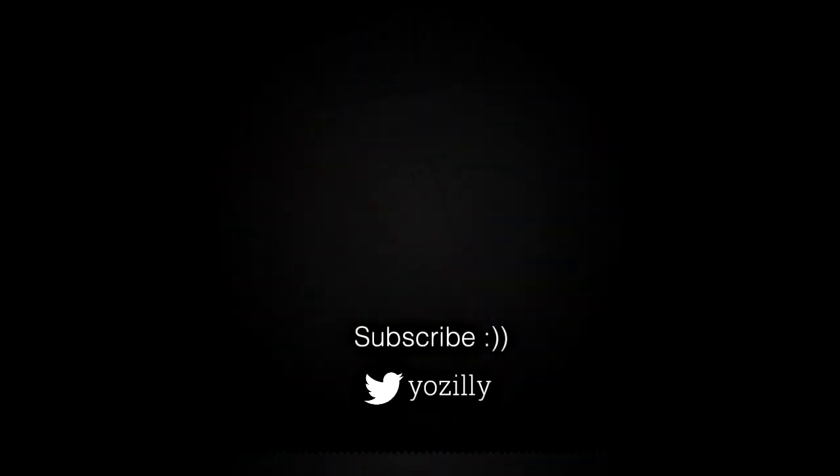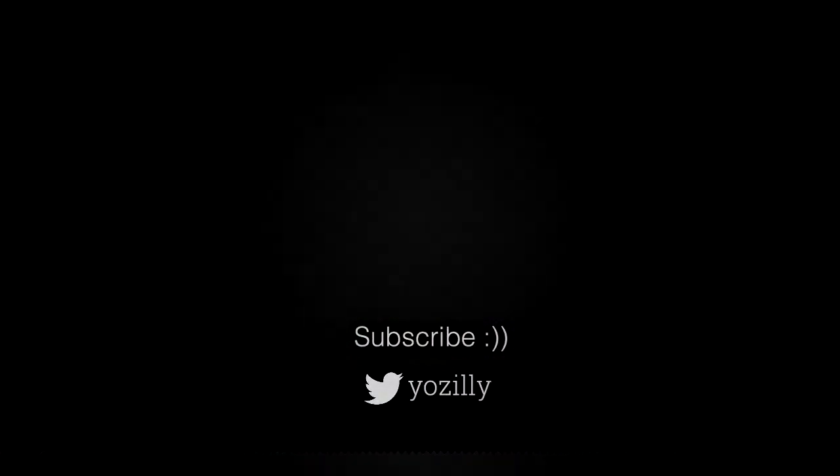Give this video a thumbs up, comment what you think about it, and subscribe to my channel for more future updates. I'll see you guys in the next one — peace out.